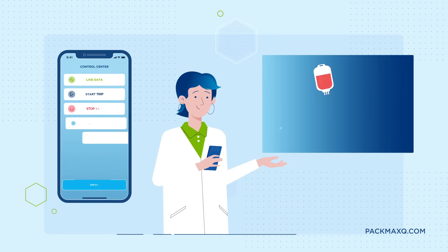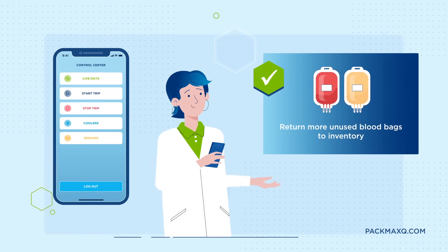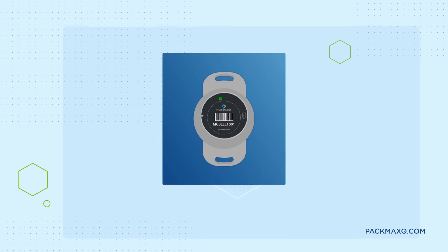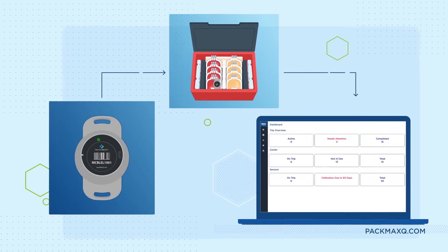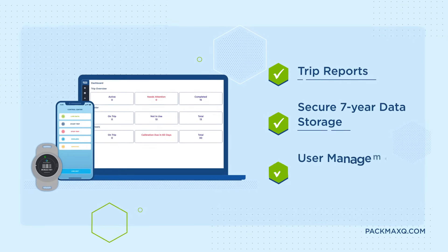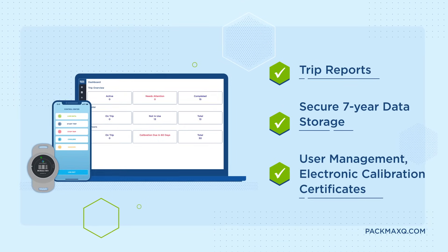Now return more unused blood products back to inventory with peace of mind that every single unit is monitored. The Max Connect web app subscription provides clear insights into both your cooler and sensor inventory. It also includes trip reports, secure seven-year data storage, user management, electronic calibration certificates, and so much more.